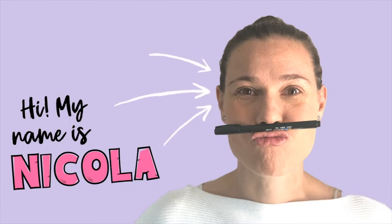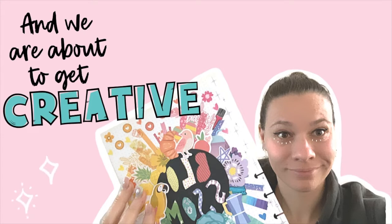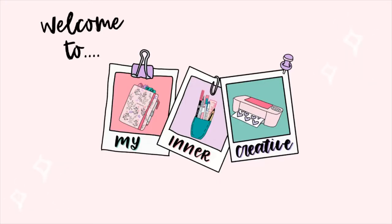Hi, my name is Nicola from My Inner Creative and today we're going to be going through a whole process of creating autumn plan with me's for my April spread. Let's get started.